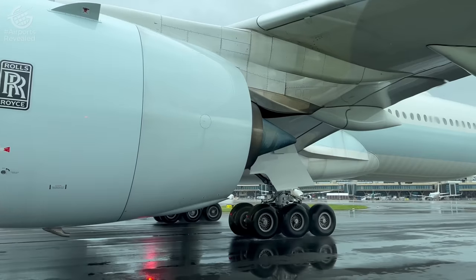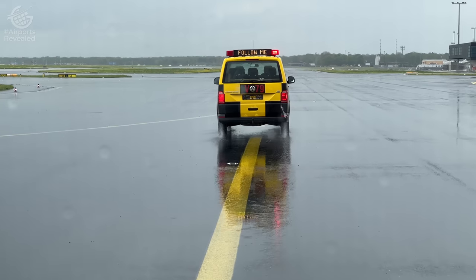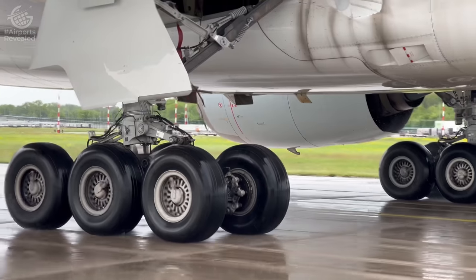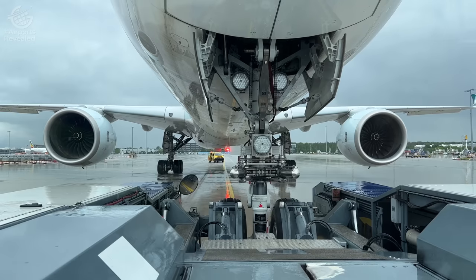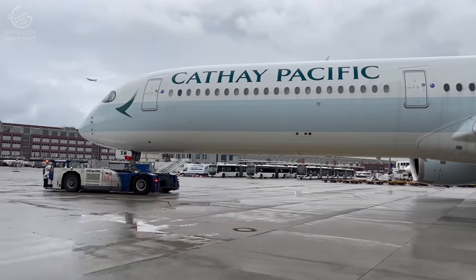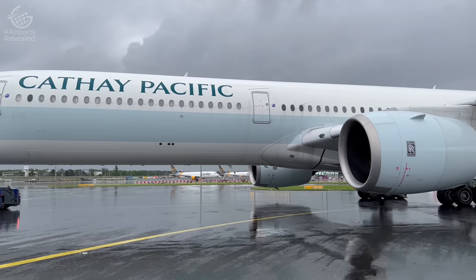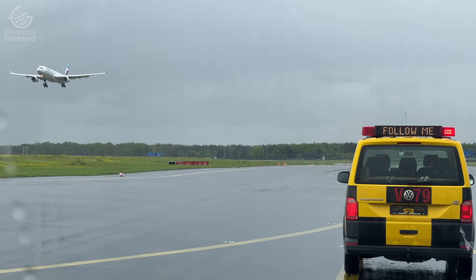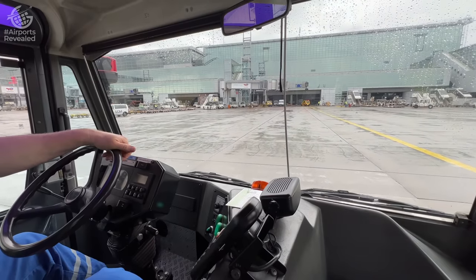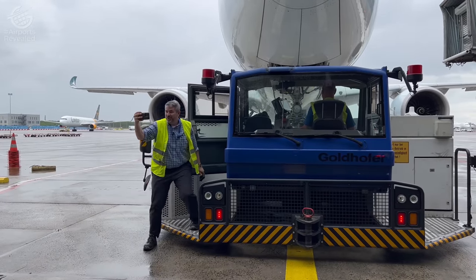We're taking this A350-1000 back to its gate so it can take on fuel, catering, cargo, and eventually passengers, before starting its flight back to Hong Kong. Now because gate space is highly sought after, planes can't just sit at the terminal all day, so super tug drivers tow planes to remote stands. This vehicle is so powerful it just feels like riding down the taxiway in any other vehicle. It's hard to believe there's a giant A350-1000 behind us — the nearly 200 tons are no match for the power of this machine. That was absolutely unbelievable.